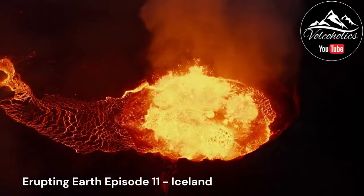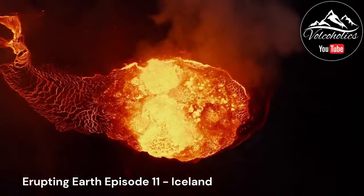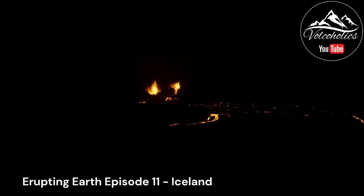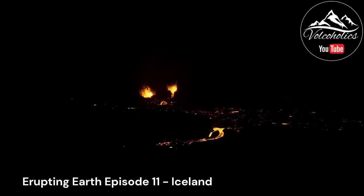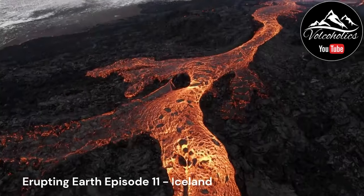The geological evolution of Iceland is marked by the interaction between the hotspot and the spreading center of the Mid-Atlantic Ridge. As the North American and Eurasian plates diverge, magma from the hotspot rises to the surface, creating new crust and volcanic activity.